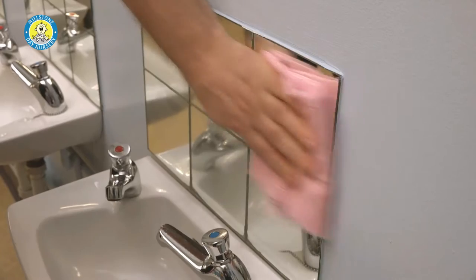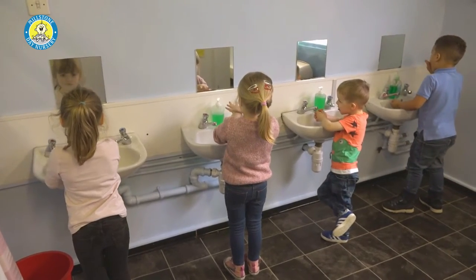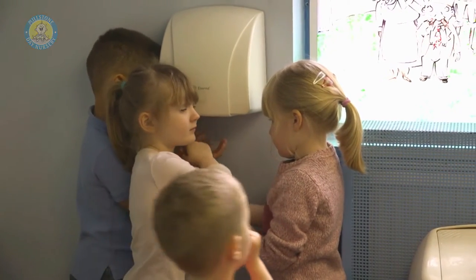Having an on-site fully employed caretaker means that nappy changing areas, bathrooms and the rest of the nursery are kept clean and germ free every day.